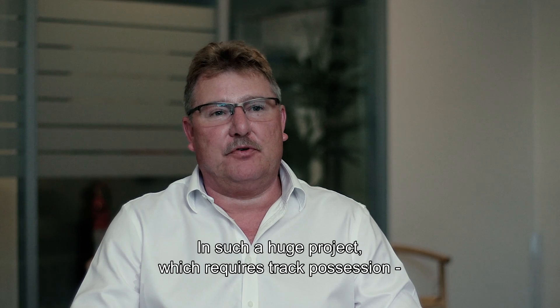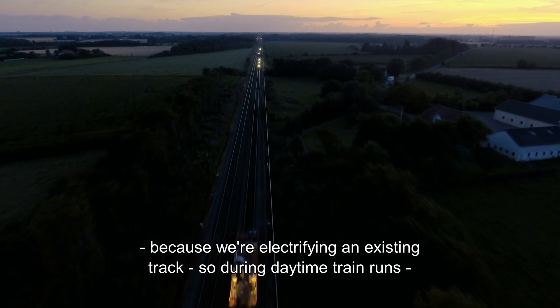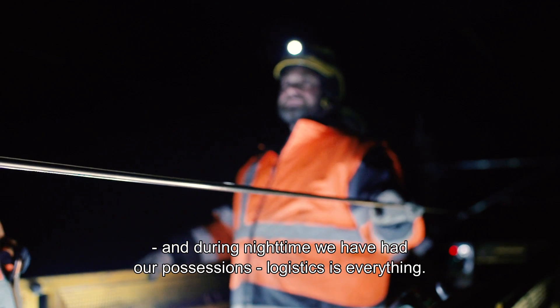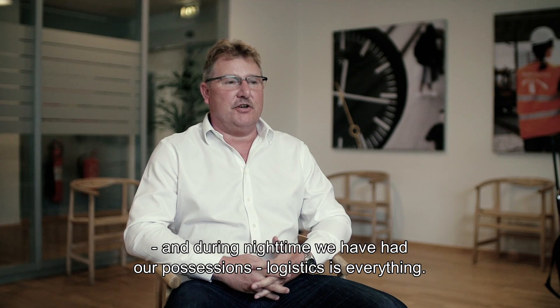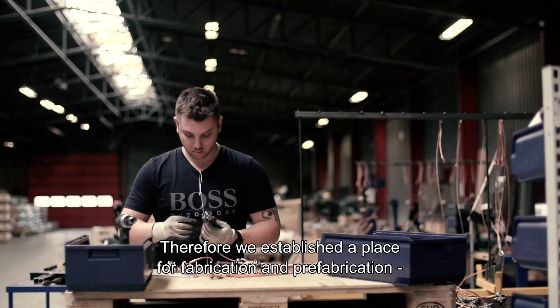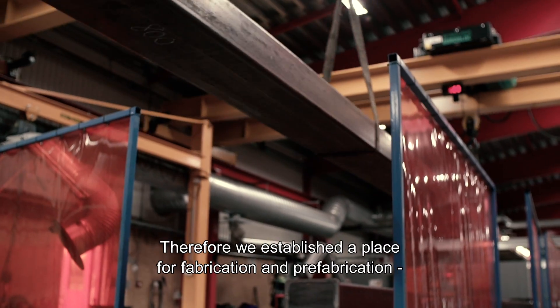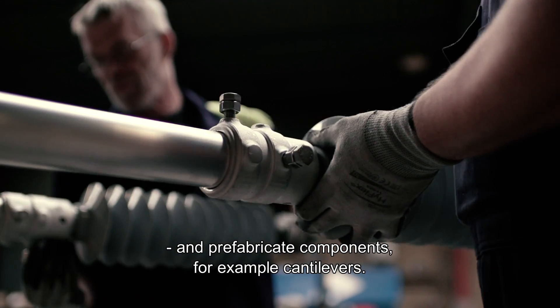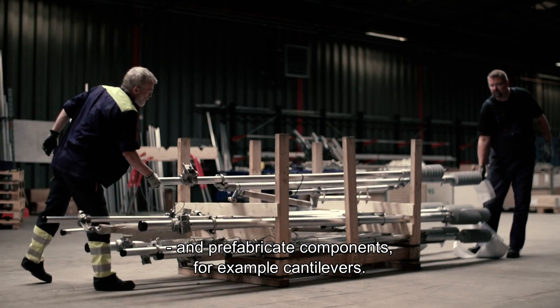In such huge projects, which require track possession — because we are electrifying an existing track — during daytime trains run, and during nighttime we have our possessions. Logistics is everything. Therefore, we established a place for fabrication and prefabrication, where we fabricate poles and prefabricate components, for example, cantilevers.